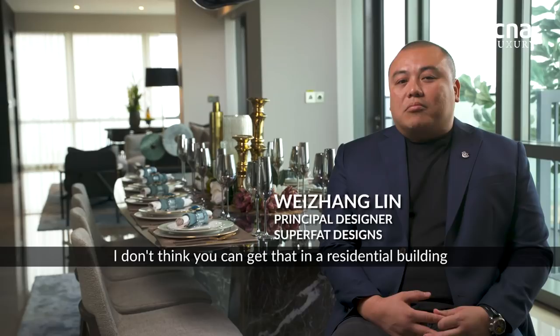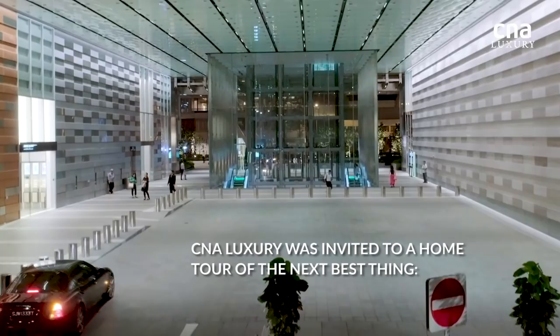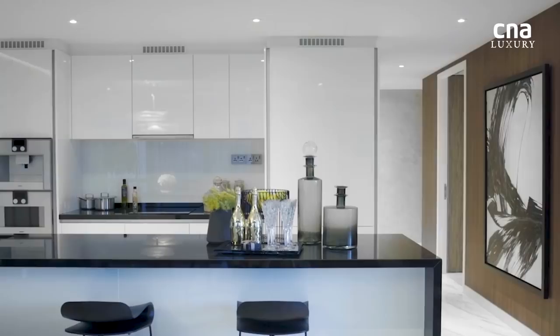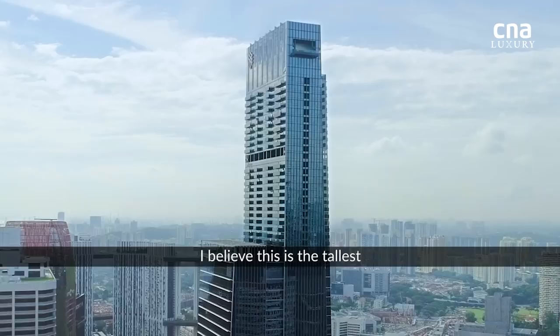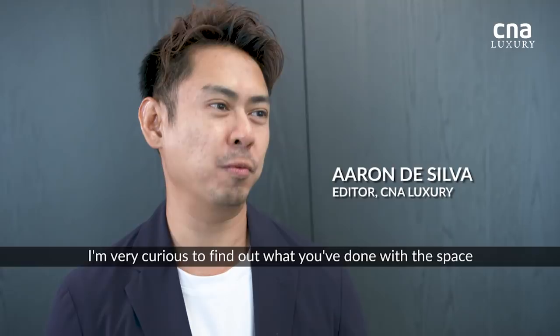We were taken away by the expense of the view. I don't think you get that in a residential building anywhere else in Singapore. Hi Wei Zhang, thanks for meeting me here. I believe this is the tallest and the most exclusive apartment in Singapore. I'm very curious to find out what you've done with the space.